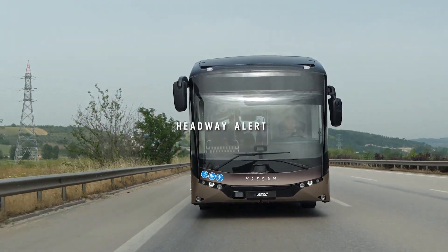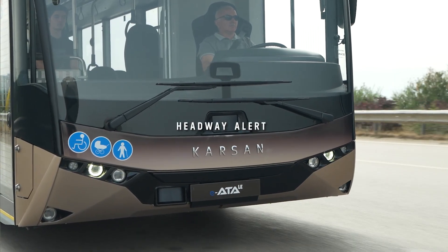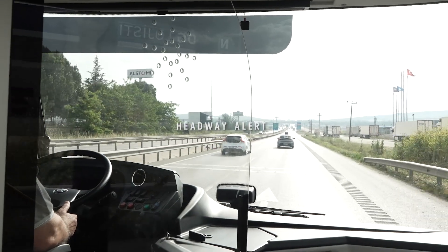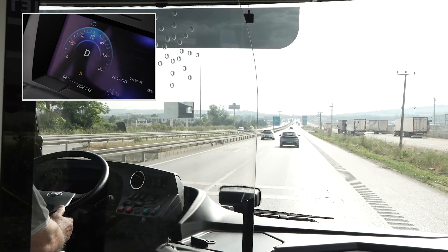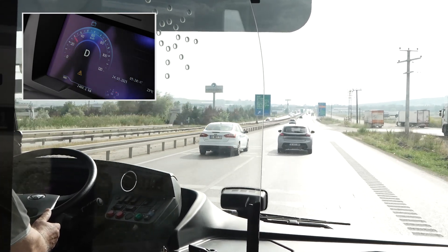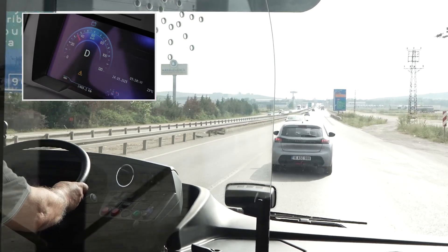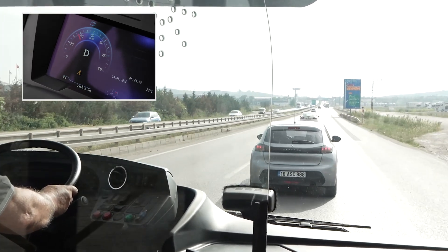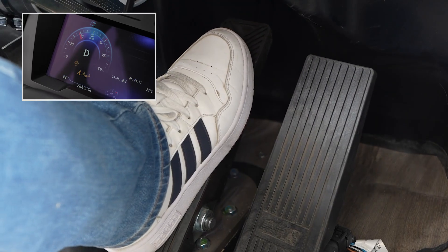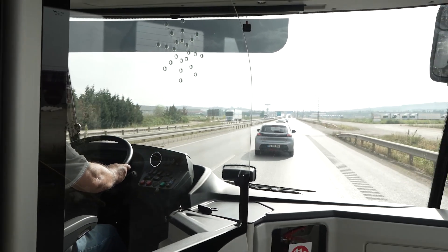While driving, the headway monitoring and warning system calculates the time between IATA Le and the vehicle in front of it. As long as the driver maintains a safe following time, the display will show a green car icon and the following time in seconds. If that time becomes too short — meaning the distance to the vehicle in front might lead to a collision — the system will alert the driver with a single beep and a red car icon.